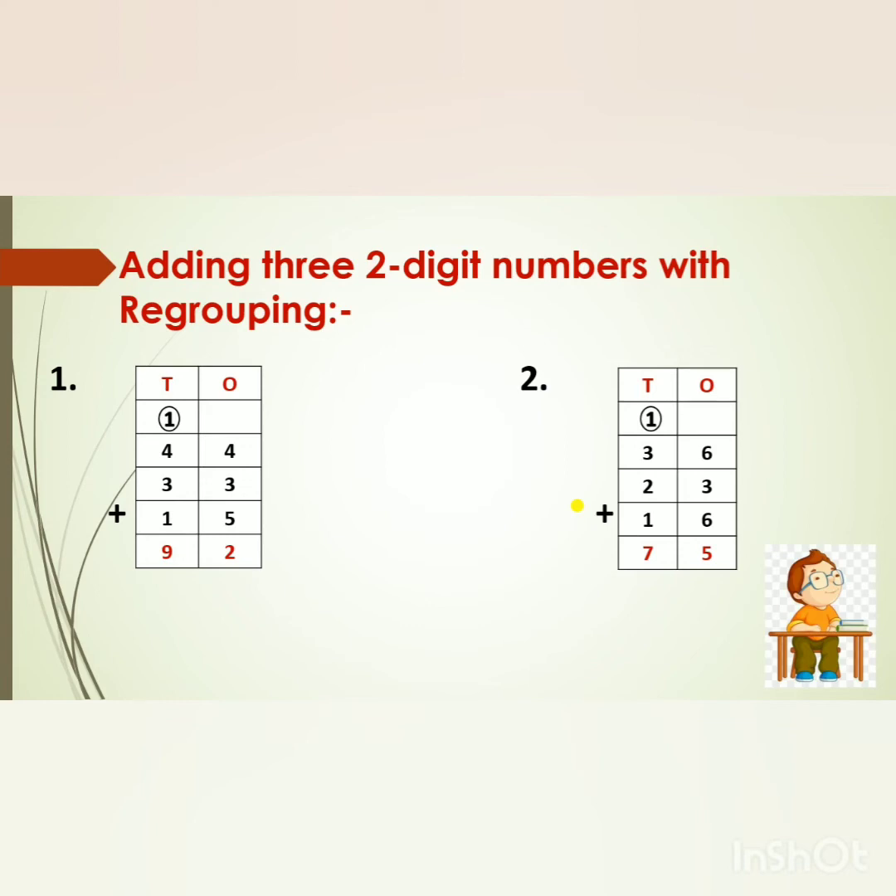Now see the second sum: 36 plus 23 plus 16. First we will add the numbers in the 1's place. 6 in my mind, 3 on my fingers — after 6: 7, 8, 9. Now 9 in my mind, 6 on my fingers — after 9: 10, 11, 12, 13, 14, 15. But 15 is a 2-digit number, so we will break this number. The 1's digit, that is 5, will go to the 1's place. The 10's digit, that is 1, will go to the 10's place. Now 3 plus 1 is 4. 4 in my mind, 2 on my fingers — after 4: 5, 6. Then 6 in my mind, 1 on my finger — after 6: 7. So we will write 7 in the 10's place. What is the answer, children? 75.